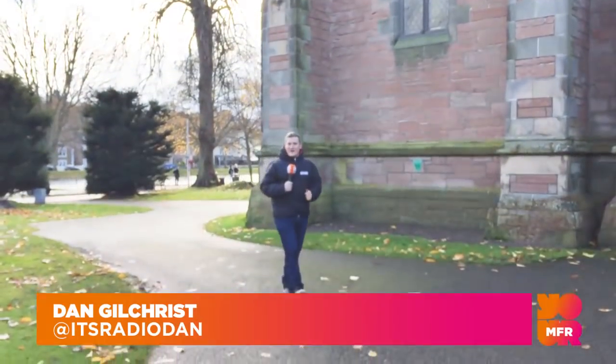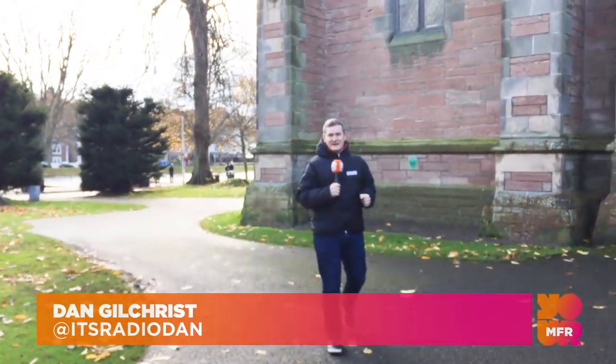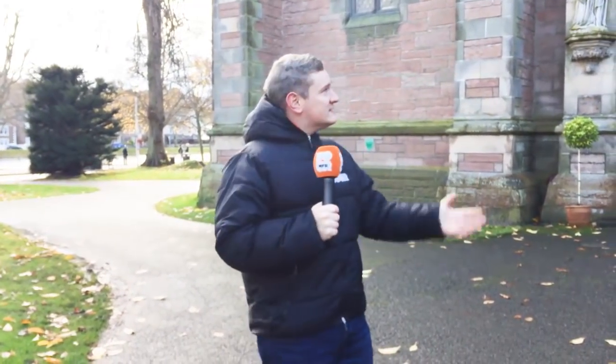Hello and welcome to a very chilly Highland capital here in Inverness, home to some iconic buildings like St Andrew's Cathedral, Inverness Castle, and also the Market Bar. I'm here to visit a very unique building. Welcome to Homes Under the Hammer.